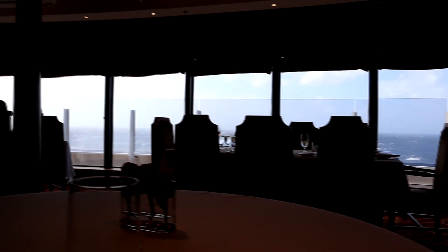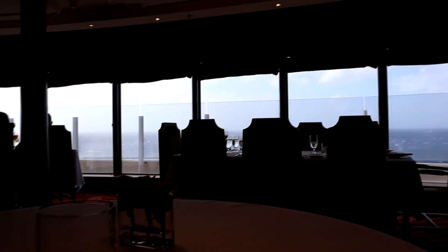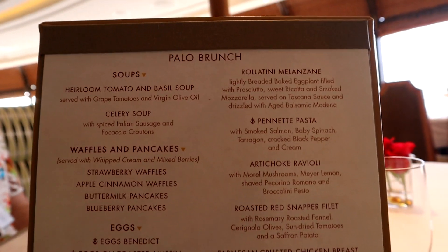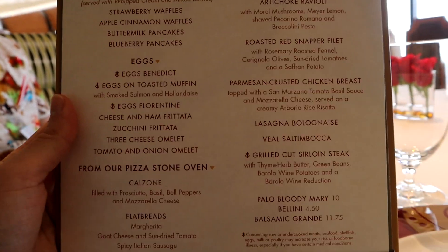Now we're back at Palo, this time closer to ground level. You can see the gondola here on the ground level, with cool ocean views from our seat. On the menu there's a variety of different soups, pancakes, waffles, eggs, pizza, steak, and all these meats. Have to take a look and see what sounds best.